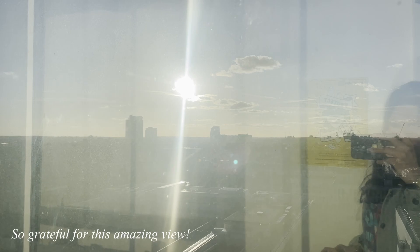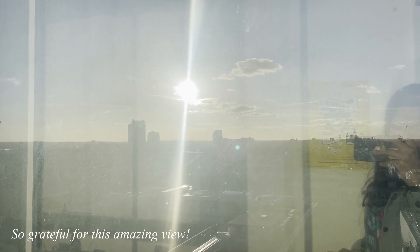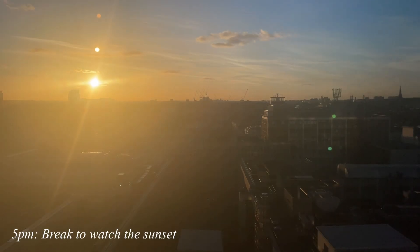One of the big perks of having a top-floor office are the great views and the amazing sunsets that you get on a sunny day.